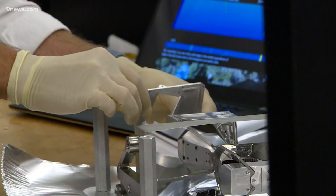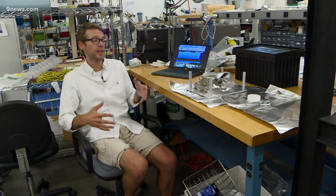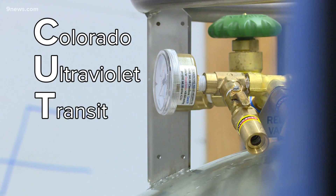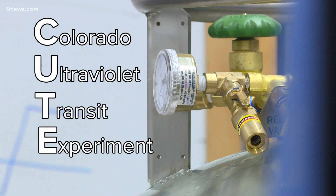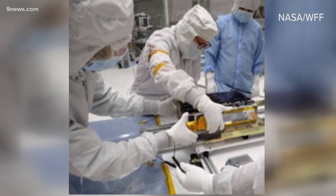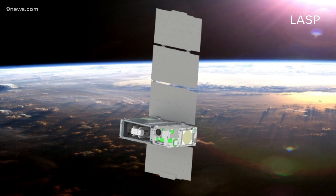This is the spare telescope for CUTE. Professor Kevin France oversaw the project. CUTE stands for the Colorado Ultraviolet Transit Experiment. Of course, we had to name it something cute since it's so small. The satellite, the size of a cereal box, will revolve around Earth for two and a half years.